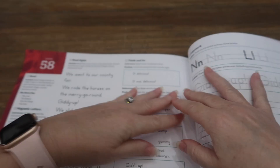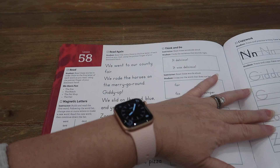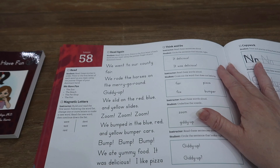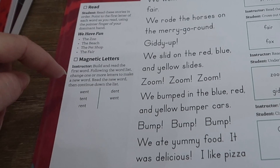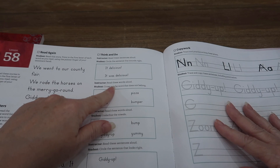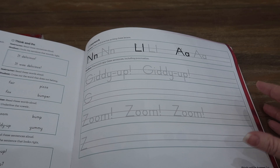Looking at lesson 58, they're going to cover books four and five in this workbook, then move to the next workbook. They read, do the magnetic letters — the words are getting a little longer — read again, and then Think and Do: circle the sentence that sounds right, cross out the word that does not belong, underline the vowel, circle the sentence that looks right. Then copywork. Very similar structure, but the words are harder and the stories are getting longer.